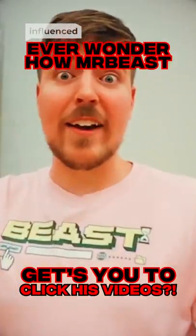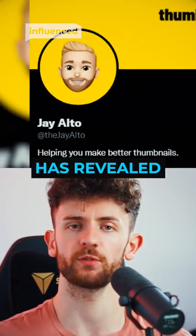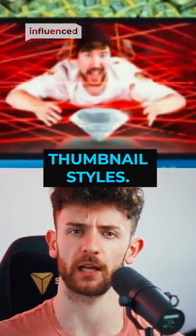Ever wondered how MrBeast gets you to click his videos? YouTube expert Jay Alto has revealed Jimmy's 7 most effective thumbnail styles.